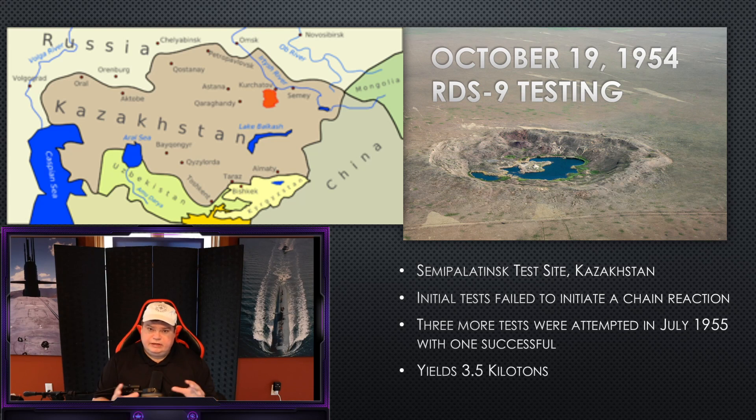Different shape charges, different timings, different amounts of explosives — different variants of the same miniaturized bomb that will fit in a 53-centimeter chassis. They test it again in July 1955, the following year. They get one of the three designs to work, and that's good enough for the Kremlin. The one explosion that did work yielded 3.5 kilotons of a reaction.